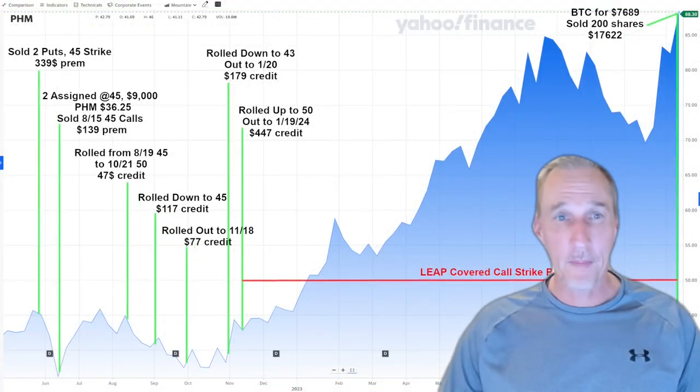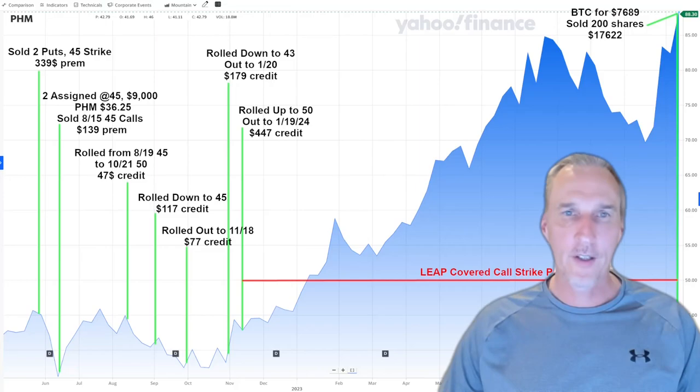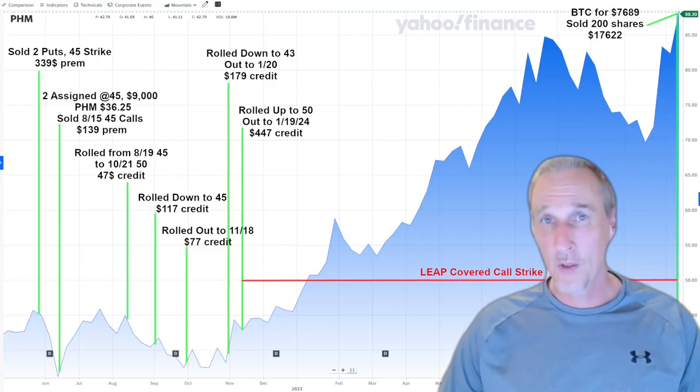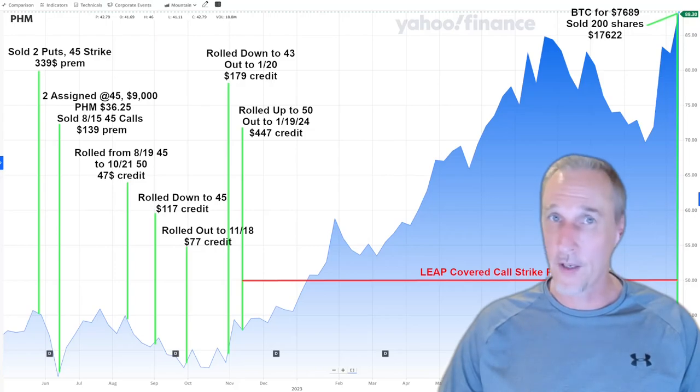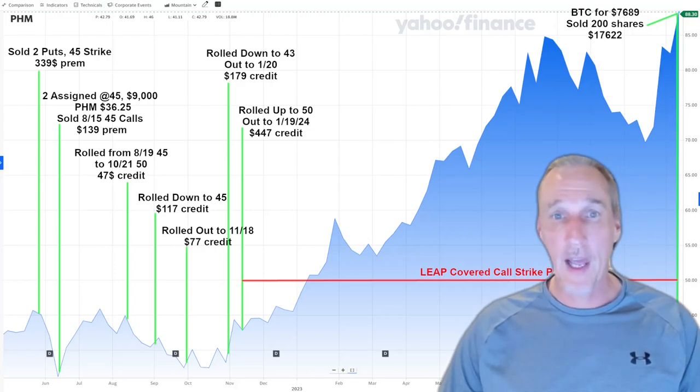That's a wrap on my PHM adventures. I think it's a good company, and if it falls in the future, I may consider getting back into PHM by selling puts and calls. Please let me know what you think of this content and what you would have done differently. I really appreciate any feedback and comments. If you enjoyed the content, please consider liking and subscribing. I'm not a financial advisor — this wasn't financial advice. I was just sharing my deep-in-the-money covered call experience with Pulte Homes. Have a profitable day!